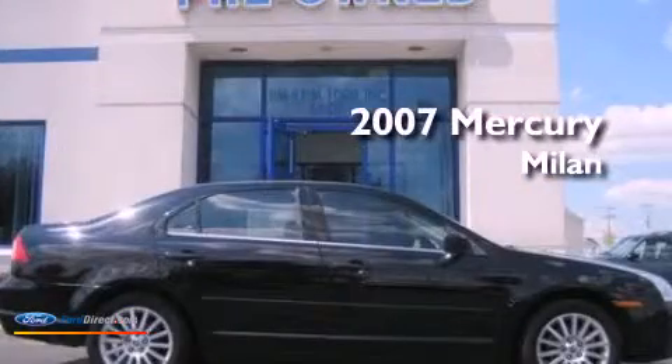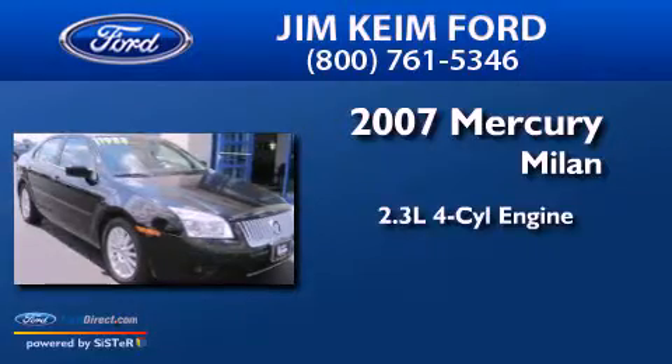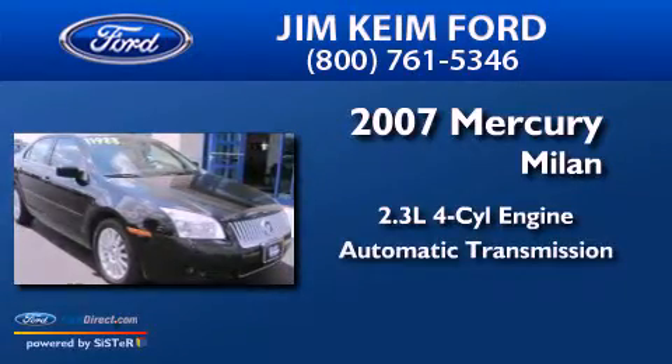This is a 2007 Mercury Milan. It has a 2.3-liter four-cylinder engine and an automatic transmission.